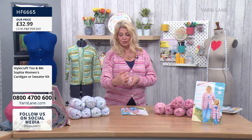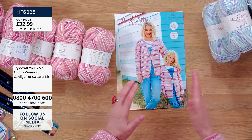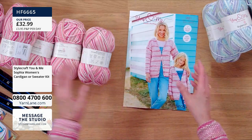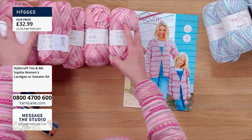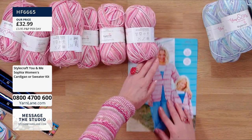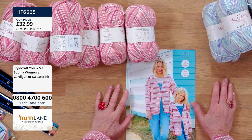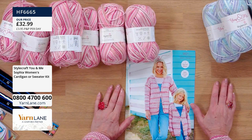You can cool tumble dry it as well, and I promise you it's very snug and lovely to wear. For this first kit at £32.99, you get the instructions and for the adult you need seven balls, so you will get the seven balls. That is for sizes 8 to 18, which is a 30 to 40 inch bust.